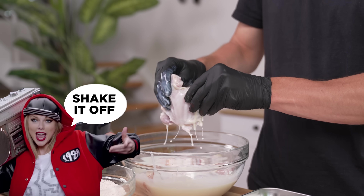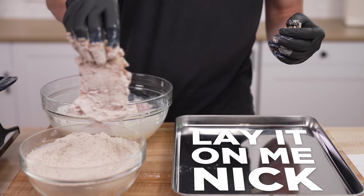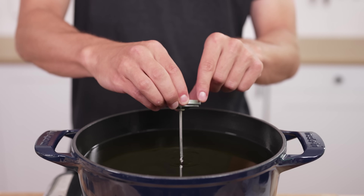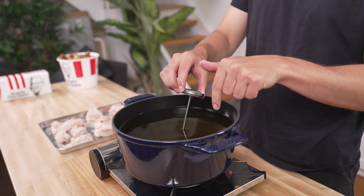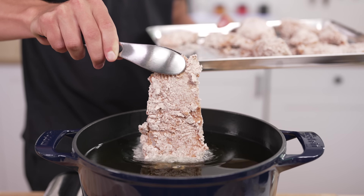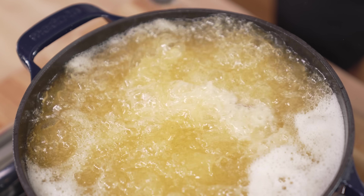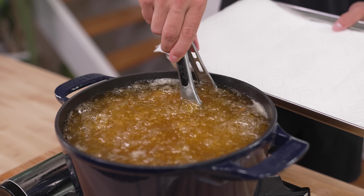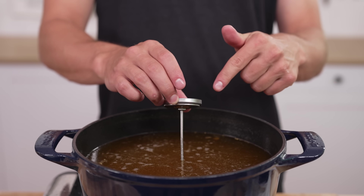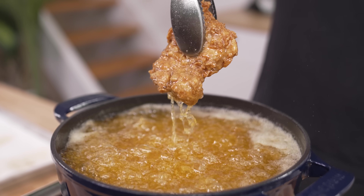To dredge our chicken, we'll shake off the excess buttermilk, toss it in our dry batter, and press to make sure it's fully coated. Then after just a light shake, lay it out on a tray and repeat with the rest. Once our oil is resting at around 350°F — given it'll drop right when we put the chicken in — add in all of our chicken, moving slowly with each piece so they don't stick. Let it fry for about five to seven minutes until mostly cooked through, take each piece out to rest, and once the oil hits 375°F, back in we go. And just like that, our chicken is done.